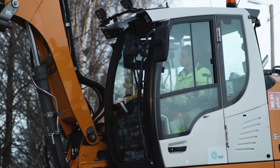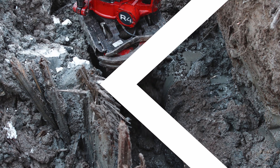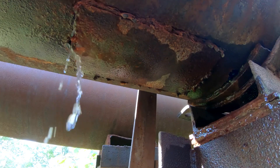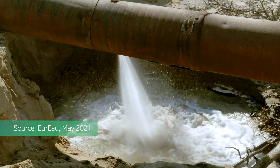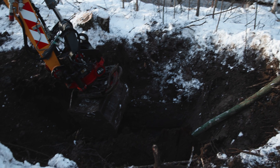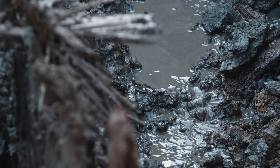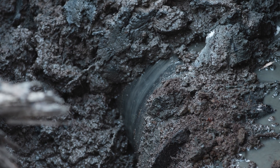In Finland, up to a fifth of all drinking water leaks out before it reaches the tap. In some countries, this figure swells to over 50%. An online monitoring system can detect leaks, but it cannot determine their precise location. More time spent pinpointing the leak means more water sent down the drain.